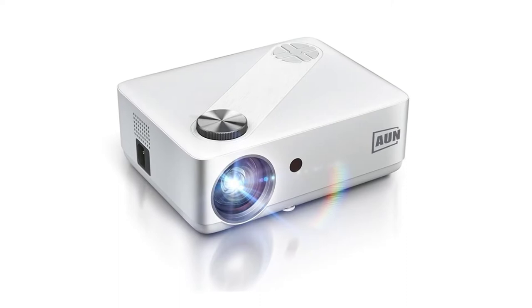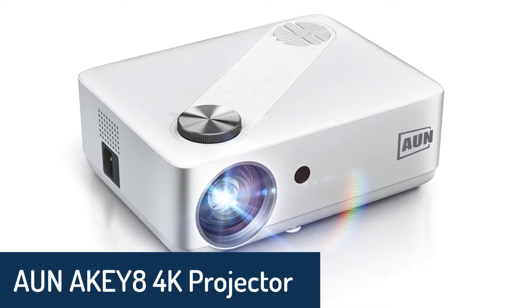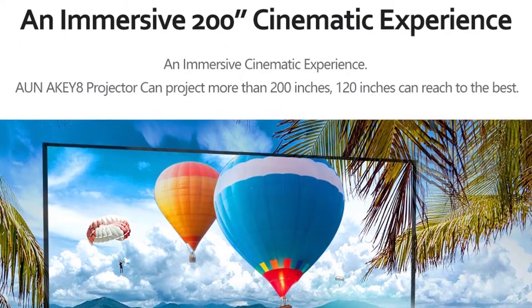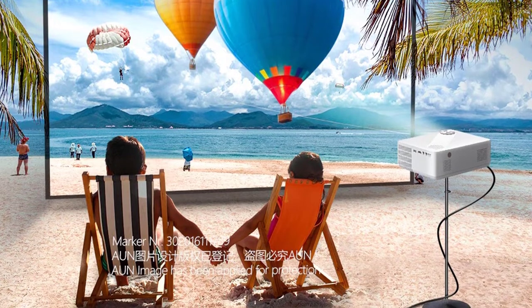Number 5: OnAKE Y8 4K Projector. Are you looking for a projector that can play 4K videos? This OnAKE Y8 4K projector will decode any videos up to 4K resolution and display them on the big screen. This is going to be an amazing addition to your home cinema.